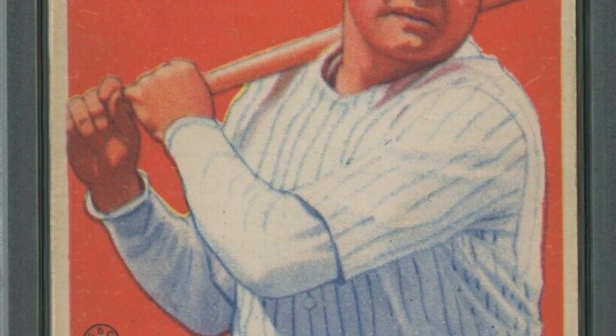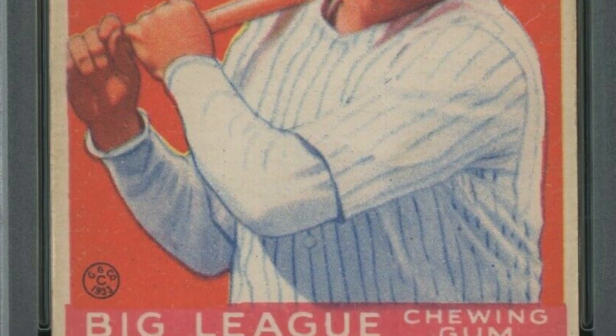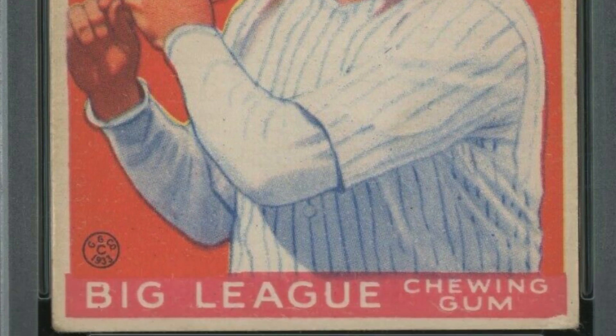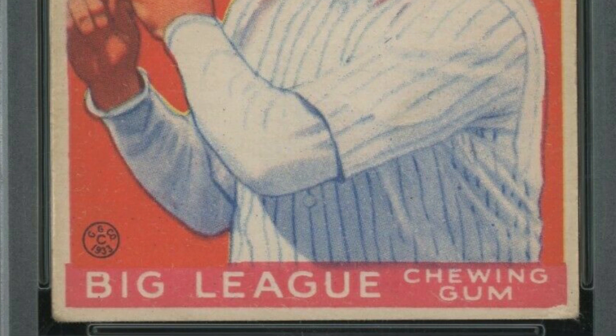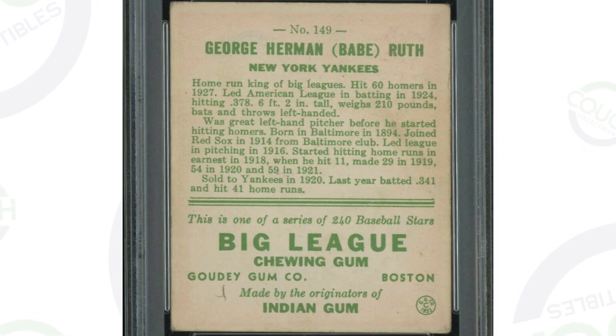Here's a 1933 Babe Ruth card. It's the Big League Chewing Gum card. This is just awesome. As you can see, it's got a very low grade — graded at a 3. This isn't Gem Mint 10 stuff, but this is a very rare card to have, and that's why it sold for $20,000 at auction, graded by PSA.